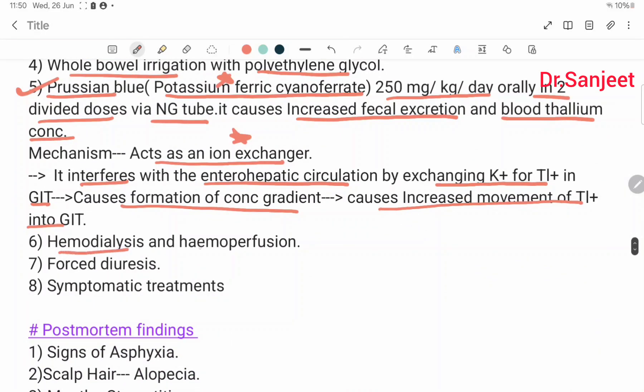Then hemodialysis and hemoperfusion. Forced diuresis. Symptomatic treatment.